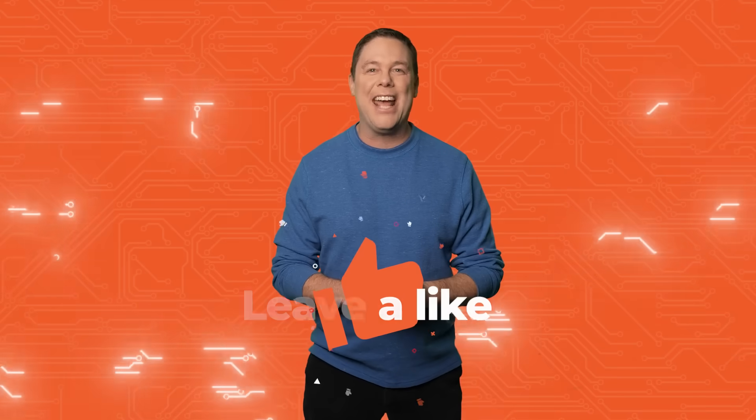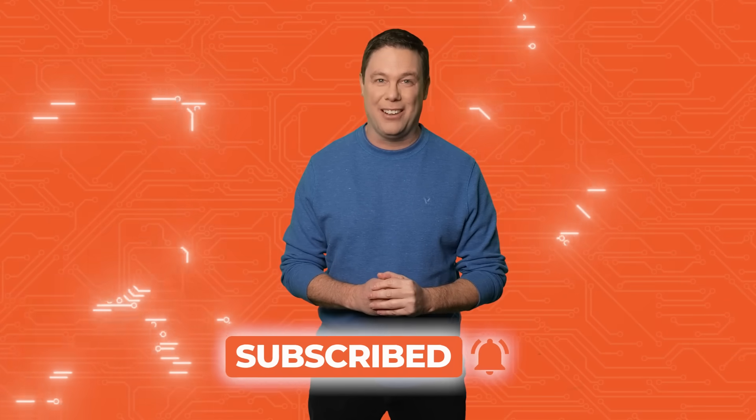Hello and welcome to All About Circuit Spotlight. I have some exciting stories to share, but first please hit that like and subscribe button. Let's check what's under the spotlight.